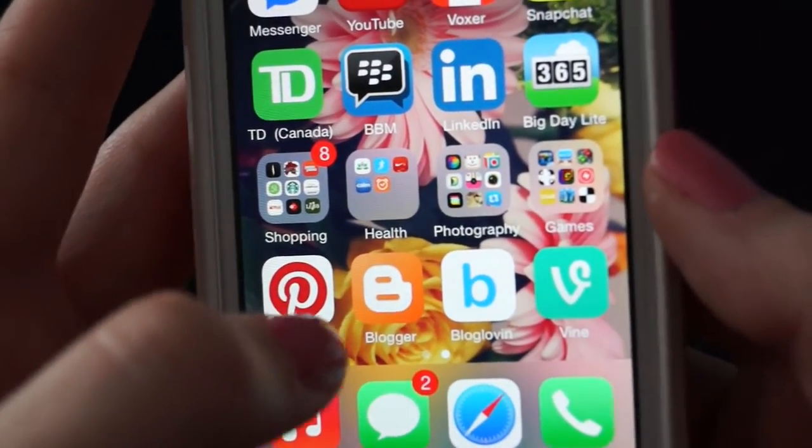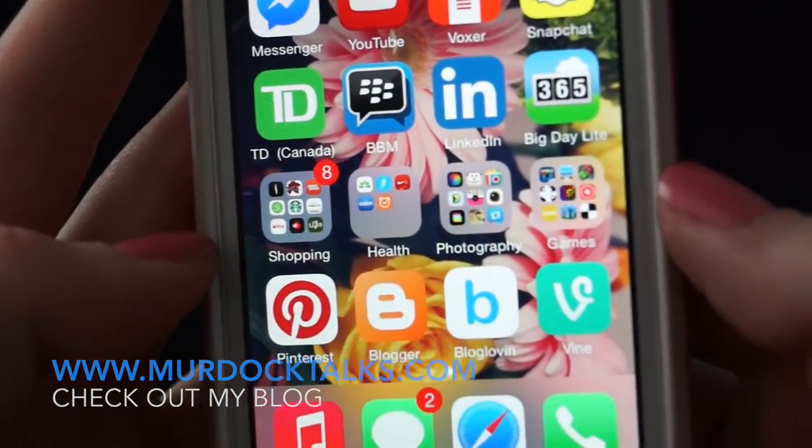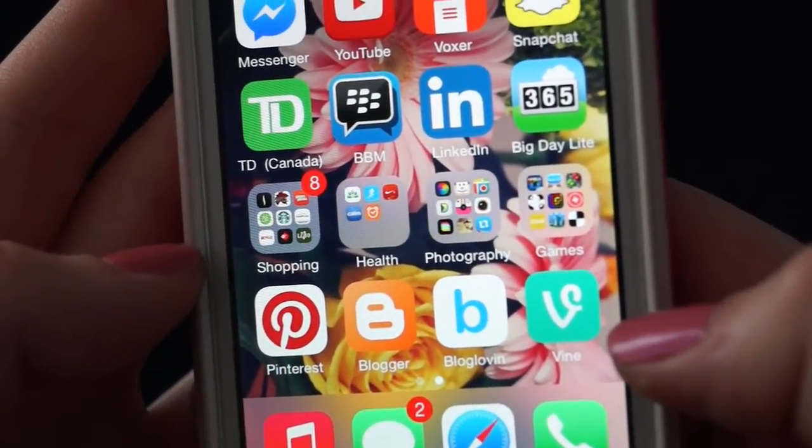At the bottom of my second page I just have Pinterest, Blogger, Bloglovin, and Vine. I don't really use Vine anymore, but my handle is @MadAshMurdoch if you want to follow me on there.